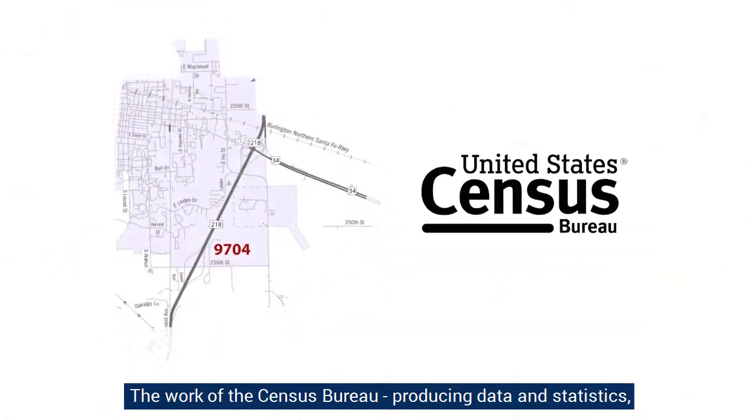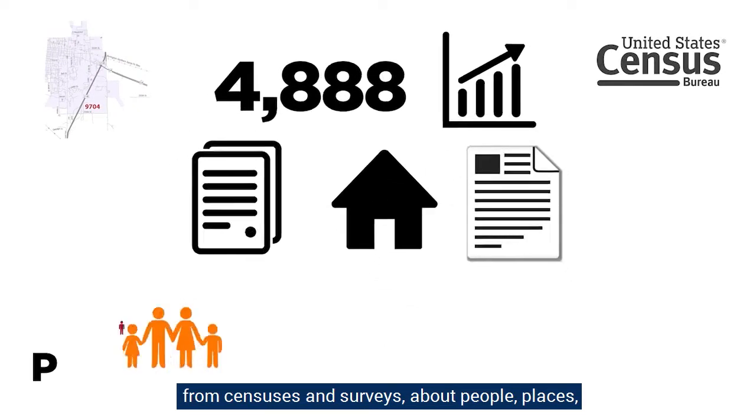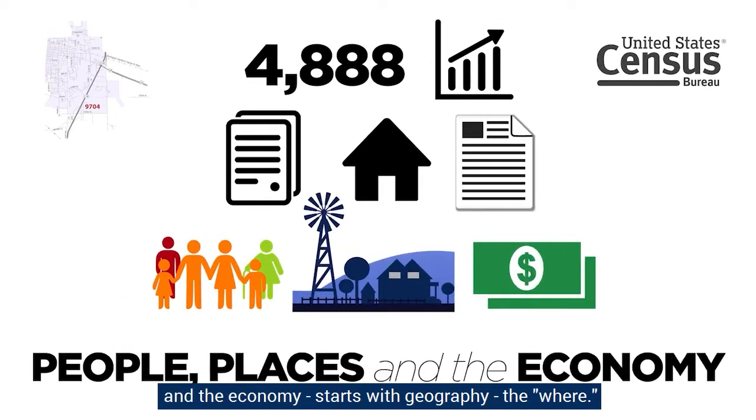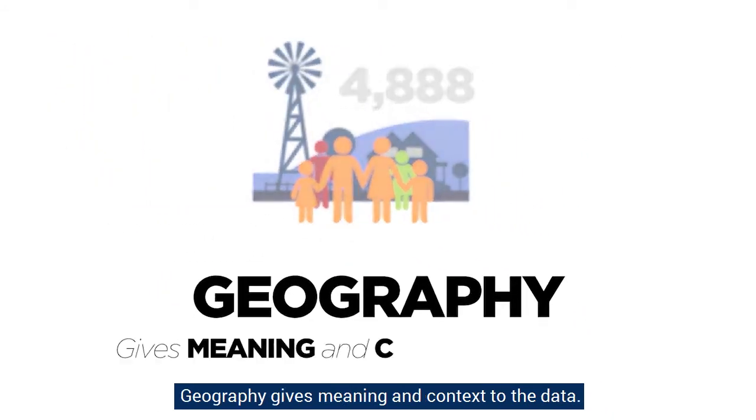The work of the Census Bureau — producing data and statistics from censuses and surveys about people, places, and the economy — starts with geography. The where.